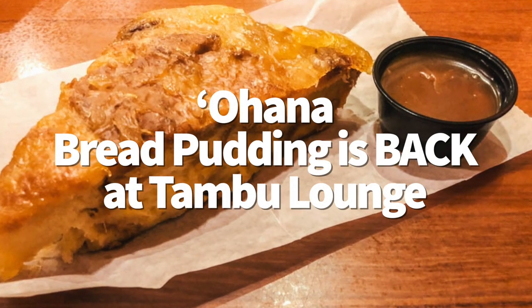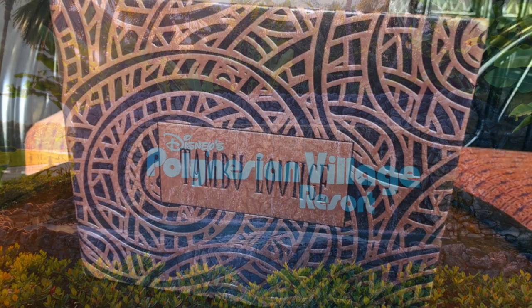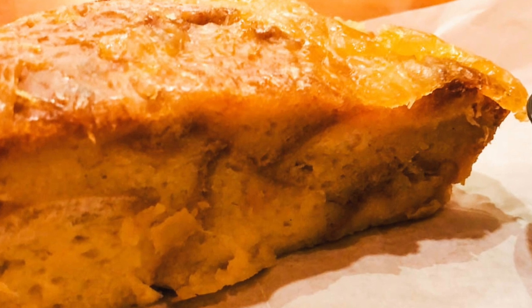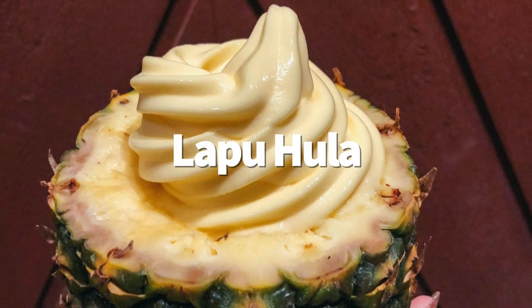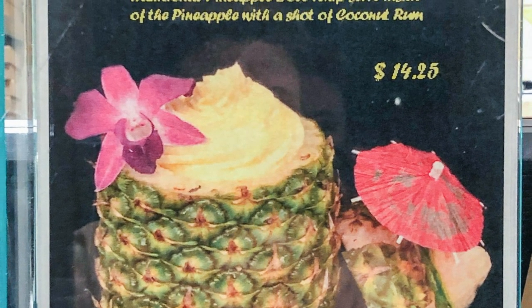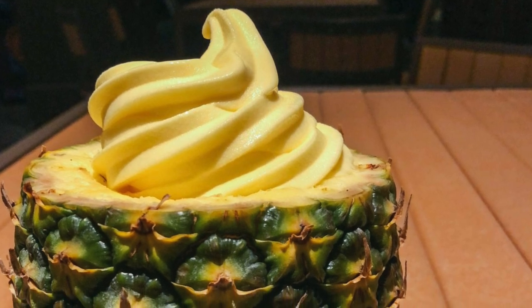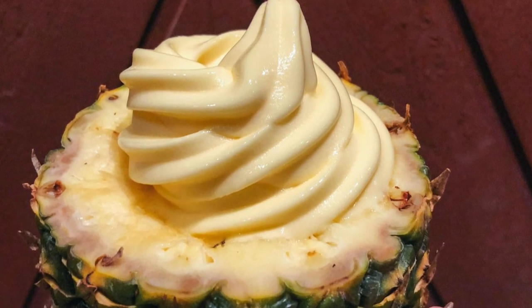Bread pudding is back at the Polynesian Village Resort. Ohana bread pudding arrived at Kona Cafe at the Polynesian last week, and now you can get it once again at the Tambu Lounge right next to the closed Ohana restaurant. Just like at Kona Cafe, there were no bananas in the sauce even though it usually has them at Ohana. This time there was no ice cream with ours, but you can ask for it. It's the same price as Kona Cafe — $12. Also at the Polynesian Village Resort, you can now get an entire pineapple filled with Dole Whip, called the Lapu Hula, at Pineapple Lanai. It's a hollowed-out pineapple filled with pineapple Dole Whip and a little shot of coconut rum on the side for $14.25. It's a really fun presentation with a lot of Dole Whip, so prepare to share.